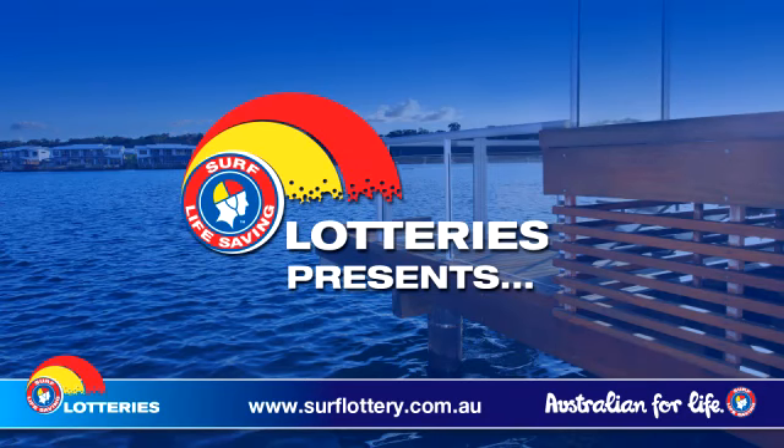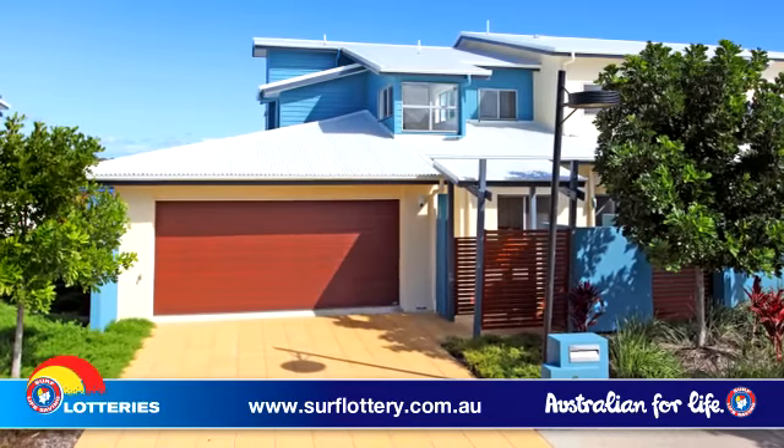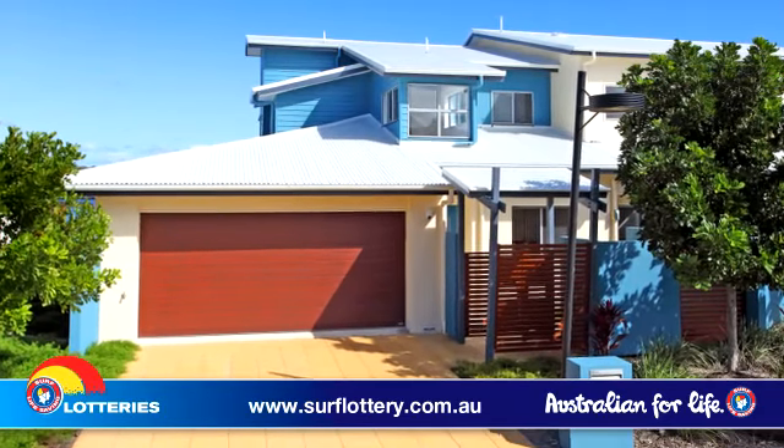Located on the shores of Runaway Lagoons, the latest Surf Lifesavers Prize home, valued at $784,016, virtually speaks for itself as one of our premier prize homes.